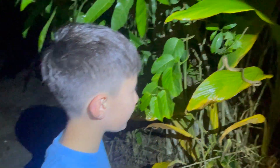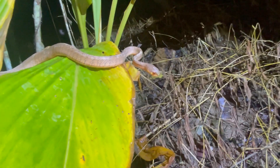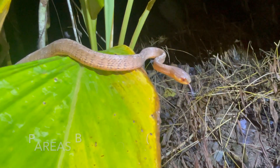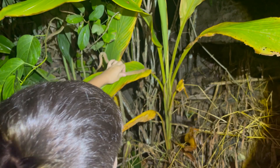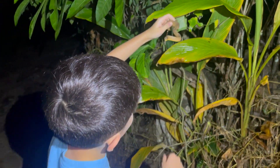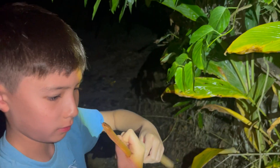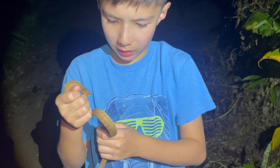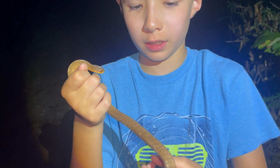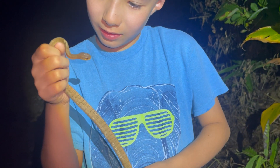Hey guys, guess what? We saw a slug snake. You can identify it because of its black head and wrinkly face with red eyes. It's a slug snake — I believe the scientific name is Pareas berdmorei.